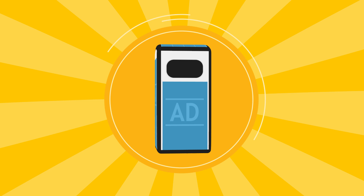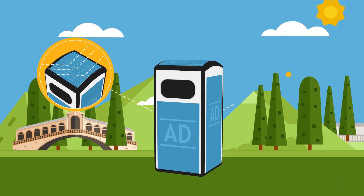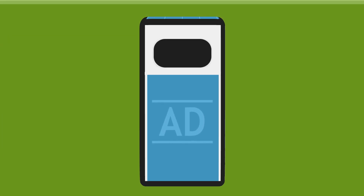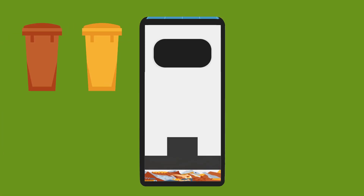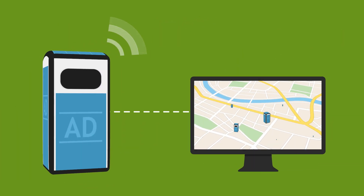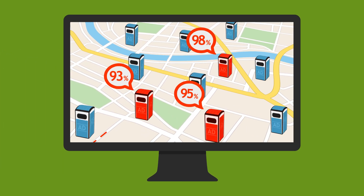Binology bins are radically different from standard bins. They use solar energy and don't need to be connected to the electricity network. They are equipped with a compactor, so they hold eight times more rubbish than an ordinary bin. Software provides information on how full each bin is and this, together with road condition reports, is used to allocate drivers to the most efficient waste collection routes.